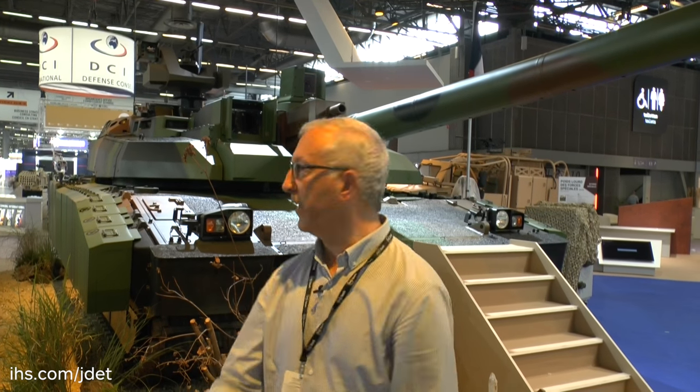While some countries are phasing out their main battle tanks, most countries are still retaining this key capability, as it can be used for both offensive and defensive operations. This is the French Leclerc main battle tank.